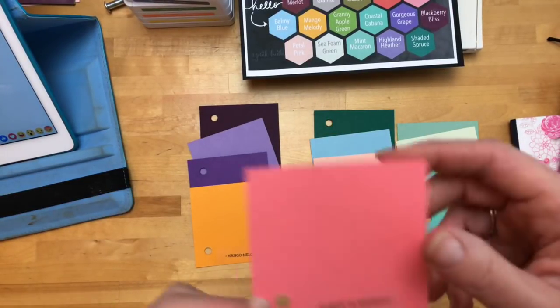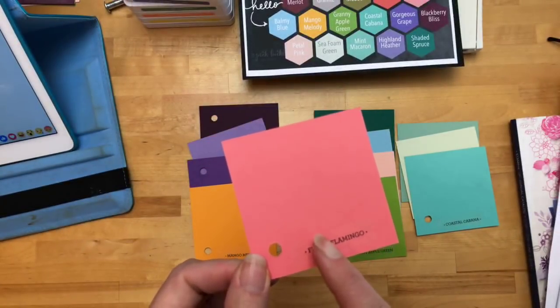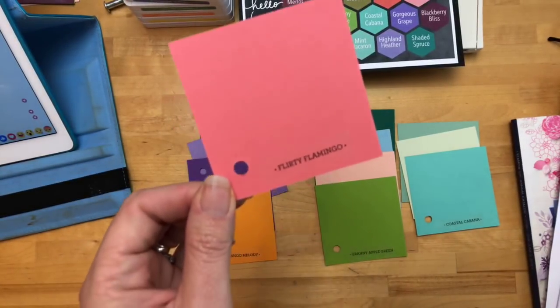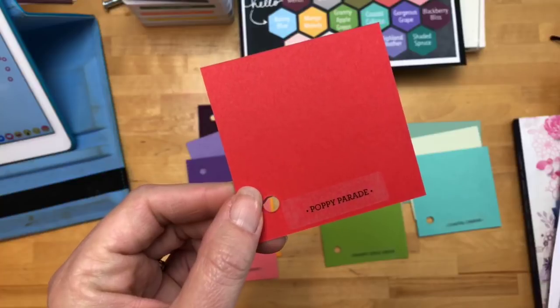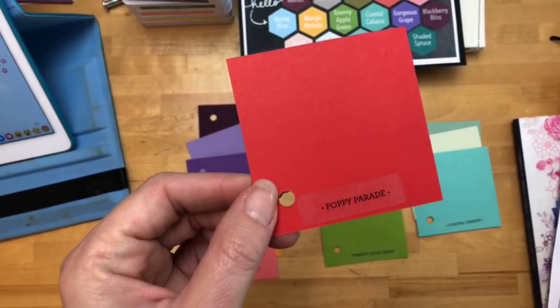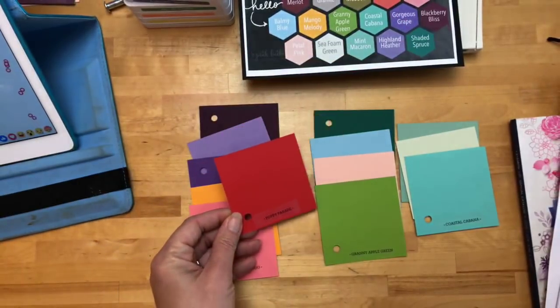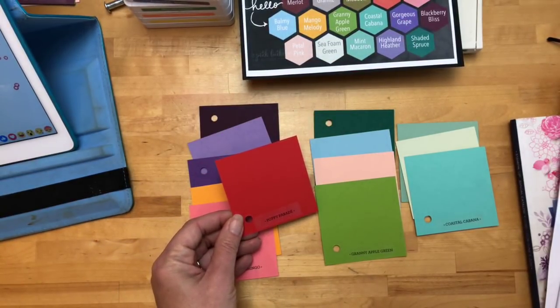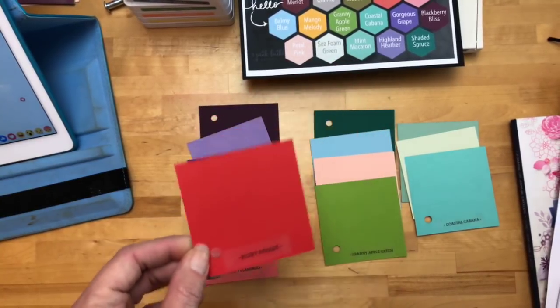This is the color that's coming back — so this is a color family that is retiring, but Flirty Flamingo is staying and I am thrilled. I love Flirty Flamingo. Here's an in color from a long time ago — I think this was from when I became a Stampin' Up! demonstrator: Poppy Parade. It's like a poppy, like the flower poppy. It's just beautiful, very pretty.